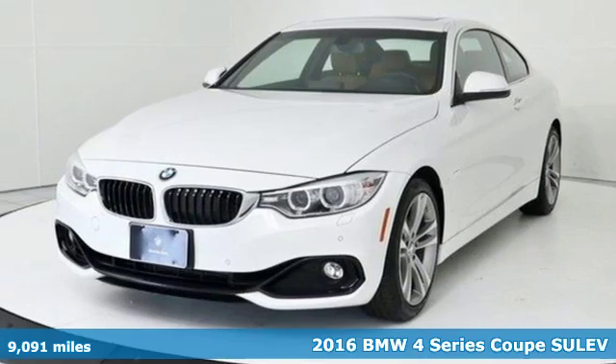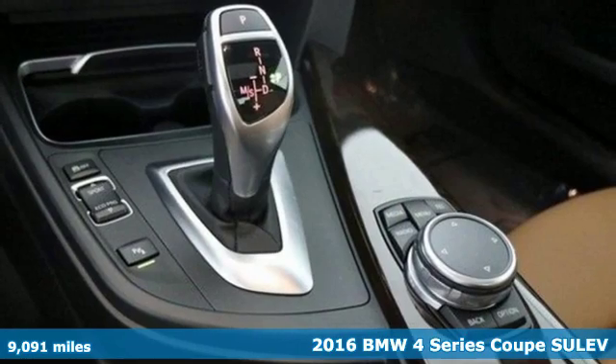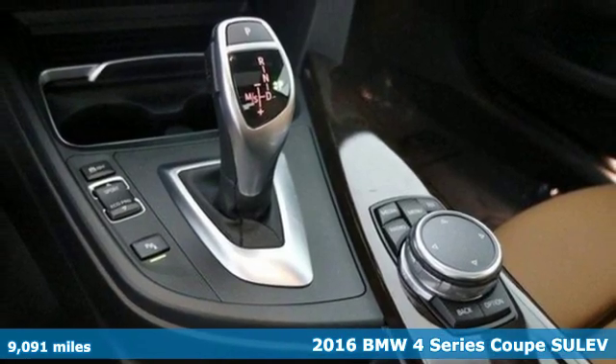Here's a certified 2016 BMW 4 Series. Be nimble, be noticed, be unforgettable.